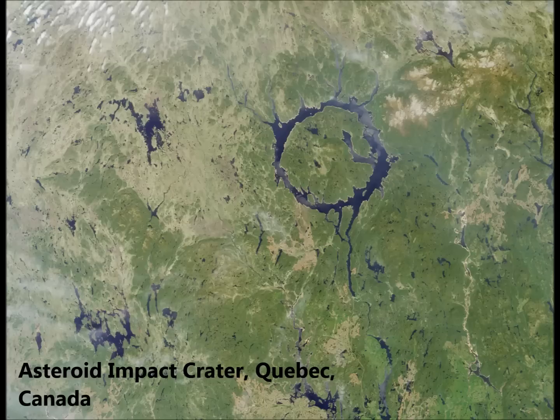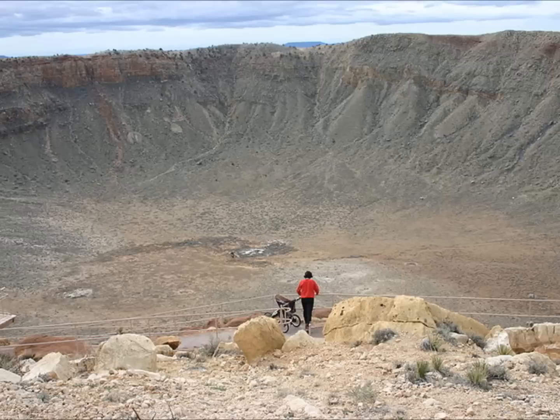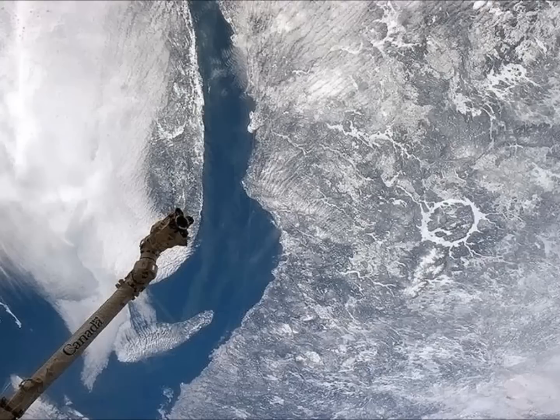The binary near-Earth asteroid Didymus, or 65803, is the target for the DART demonstration. Didymus, which means "twin" in Greek — its primary body is approximately 780 meters across. The secondary body, or the moonlet, is only about 160 meters in size, which is more typical of the size of asteroids that could pose the most likely significant threat to Earth. The Didymus binary is being intensely observed using telescopes on Earth to precisely measure its properties before DART arrives.